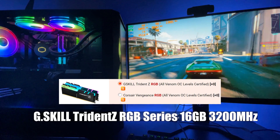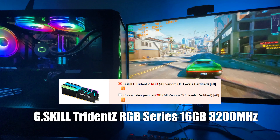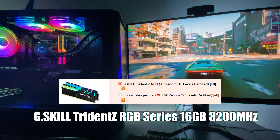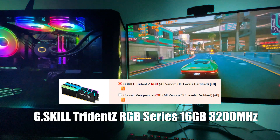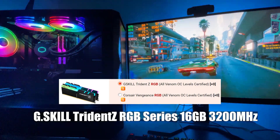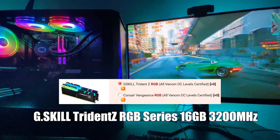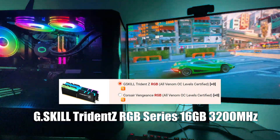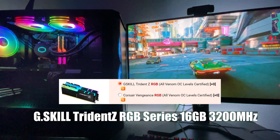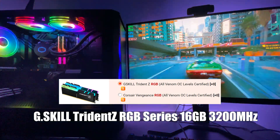For the RAM I went with 16GB of G-Skill Trident Z RGB at 3200MHz, which has ARGB lighting controllable through software like AuraSync. I paid CyberPowerPC about $45 extra to upgrade from the standard Crucial Ballistic Sport 3000 they were offering, mainly because I wanted customizable RGB. I've really enjoyed the lighting effects and I'm planning to buy two more identical sticks in the future, but 16GB is plenty for now.